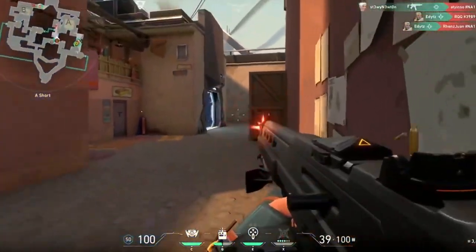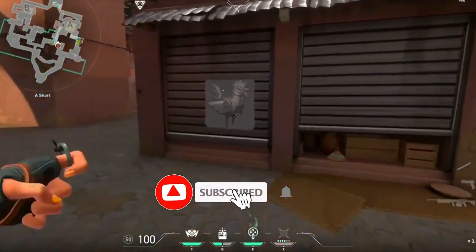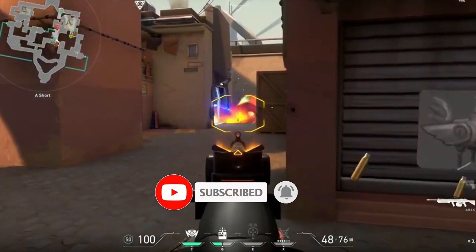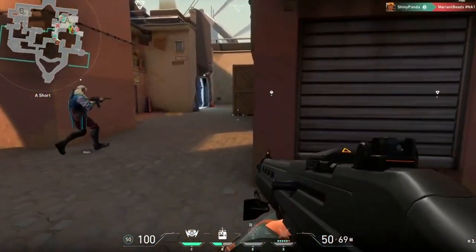Now go forth and conquer those virtual battlefields! Don't forget to like and subscribe for more awesome tech content, and let us know in the comments below which of these budget beasts caught your eye and what games you're most excited to play on your new PC. Happy gaming!